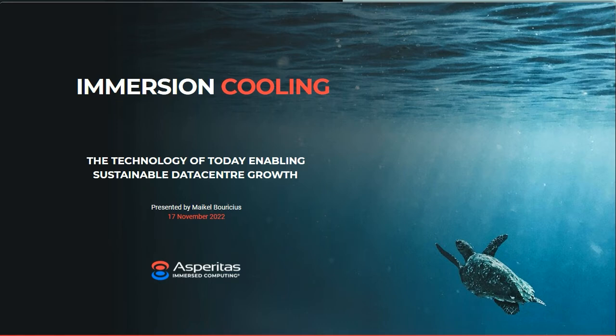We think that's really key looking into the future. At the same time, enabling our customers to deliver future-proof and climate-neutral data center infrastructure and provide the environment so they can actually provide the most optimal digital services. At Asperitas, we think that immersion cooling is the only sustainable way to power the IT loads of the future and build a climate-neutral data center industry.